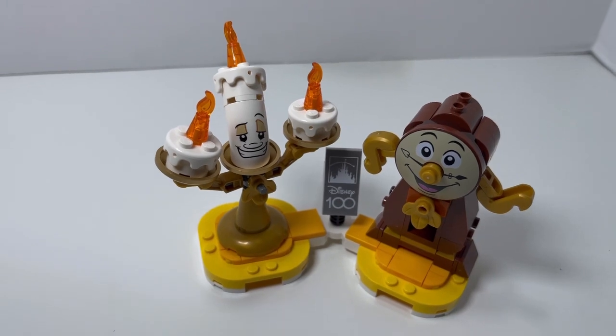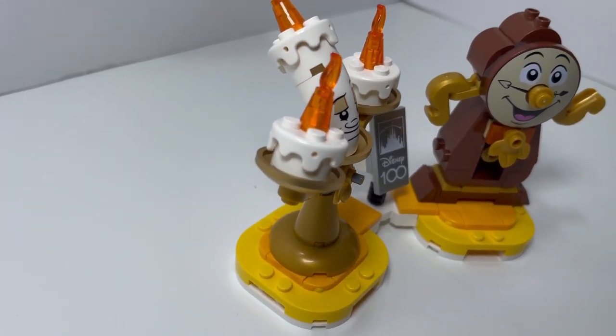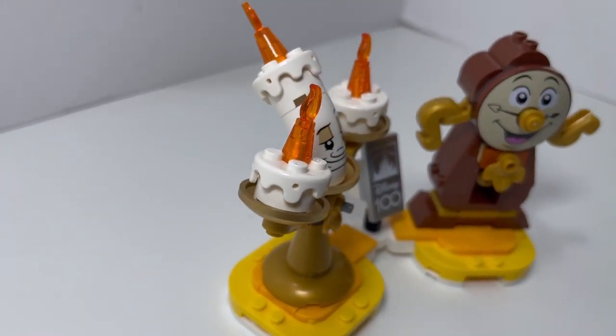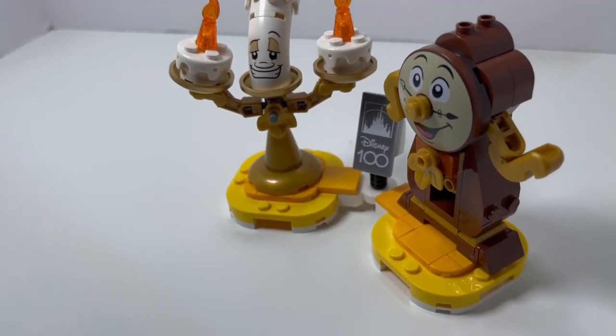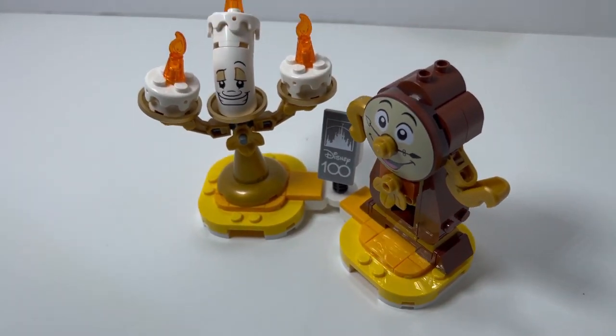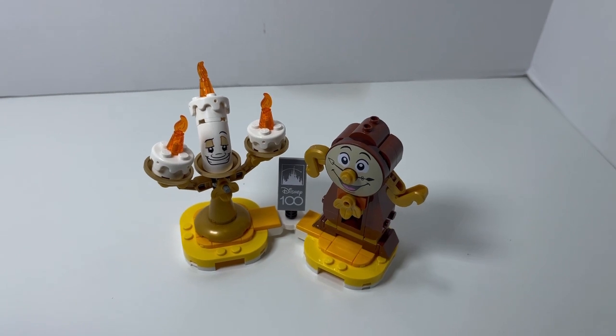From that classic movie Beauty and the Beast, it's Lumiere and Cogsworth. This is my favorite duo. Cogsworth has a winding handle in the back that moves the medallion in the front, and Lumiere has that bright, shiny smile that illuminates the room.